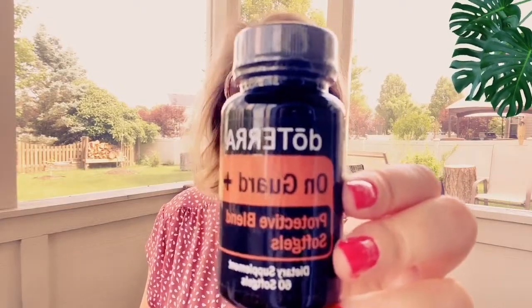This is like a never-ending box — this is fun! We've got On Guard protective soft gels. This is doTERRA's protective blend in soft gel form — I just take them with water. The On Guard blend contains clove bud oil, black pepper seed oil, cinnamon leaf, cinnamon bark, eucalyptus, oregano, rosemary, and melissa oil. It's great to help promote a healthy immune system.